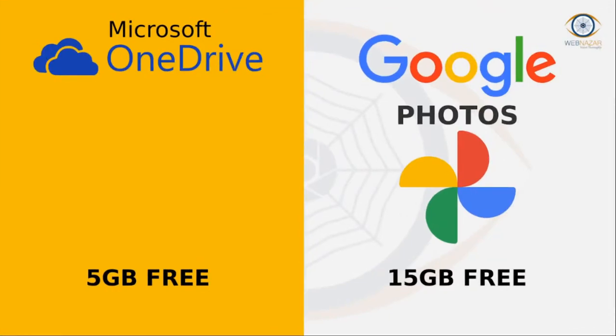Microsoft's OneDrive. You can use OneDrive to save photos online for free with a Microsoft services subscription. The 100 GB storage plan costs $1.92 per month.